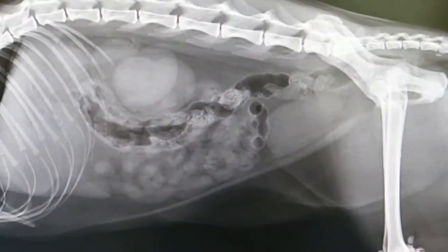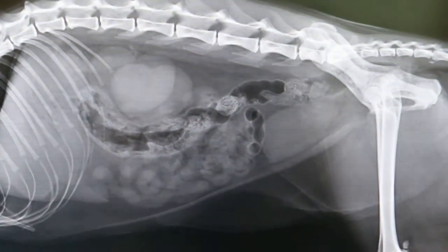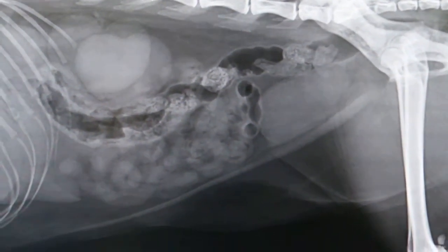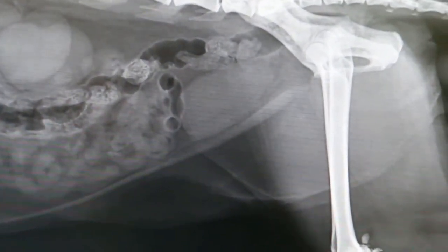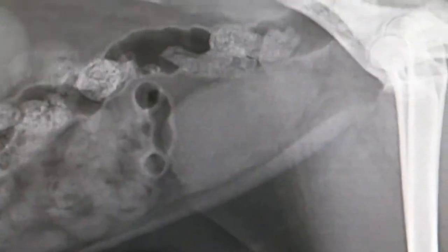It was examined by another vet 10 days ago and was hospitalised for 5 days. So we'll do the ventral dorsal view and see the kidneys and the bladder. Now the bladder still has blood and it's very thick.